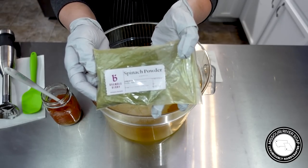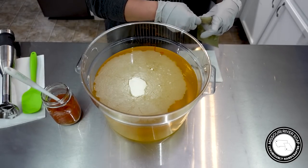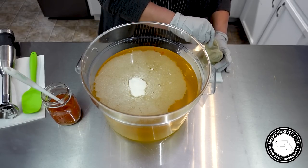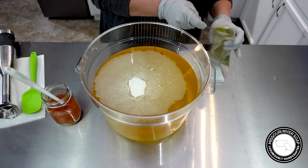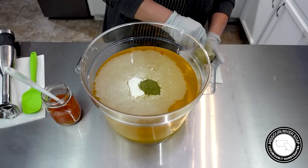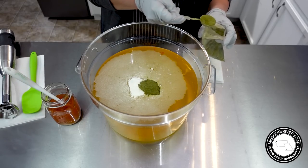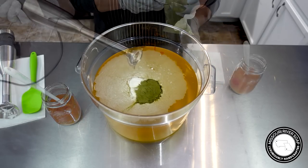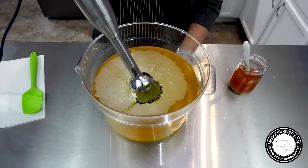I want this to have a little bit of a green color, so I have some spinach powder from Bramble Berry. I do love spinach powder to color naturally. I'm going to use a couple of tablespoons of this as well. I'm not looking for a dark color by any means — I just want a little color. So I'm going to go ahead and get these blended in.